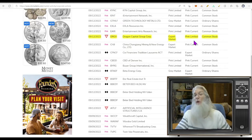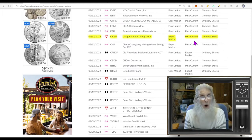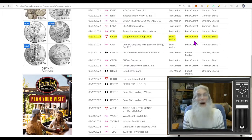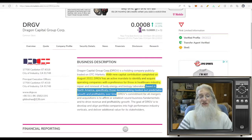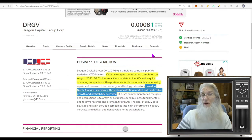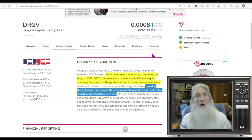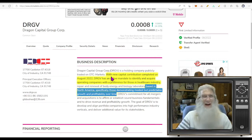Today, DRGV — Dragon Capital Group — they were on the Expert Market: couldn't buy them, couldn't sell them. Today they came on Pink Limited, which means they still have something they've got to provide, but at least they're back on the open market and can be bought and sold. Normally you get a bounce out of that, and that's what we had today. We finished today at triple-zero-eight with just about 14.5% gains. They've got those green ticks — verified profile and transfer agent — and they are a shell company.